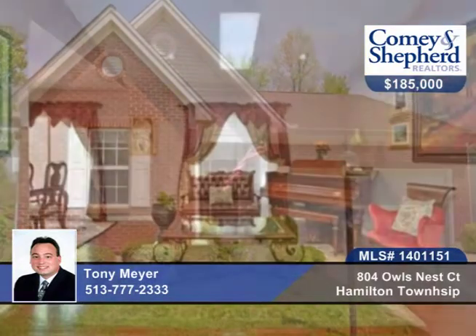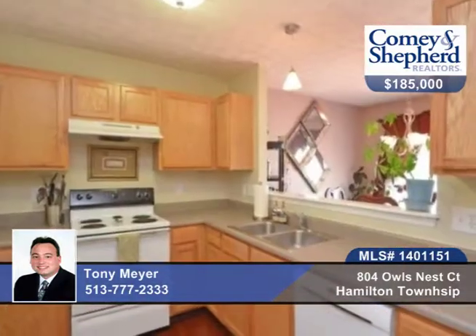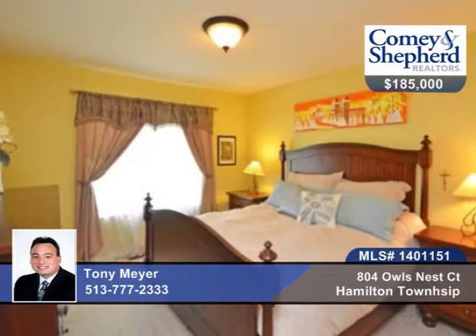Here's a beautiful three-bedroom, two-bath ranch home in a cul-de-sac nestled on a gorgeous fenced lot. There are gleaming hardwood floors, an open great room, wonderful master with walk-in closet and bath, fabulous finished lower level with rec room and study, or fourth bedroom and bath.